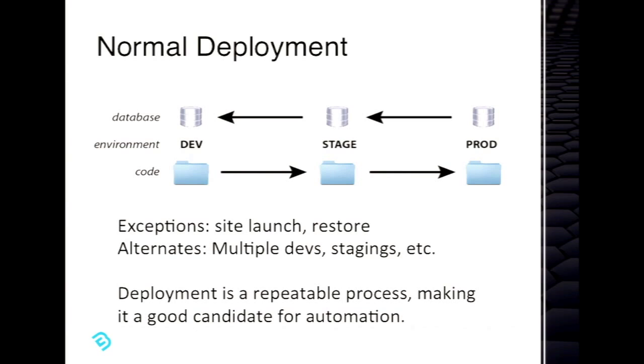So with that, I'm basically going to turn over to Solomon. He's going to walk through some of the deployment techniques that you need to talk about when we're talking about workflow, and then actually do the demo itself.